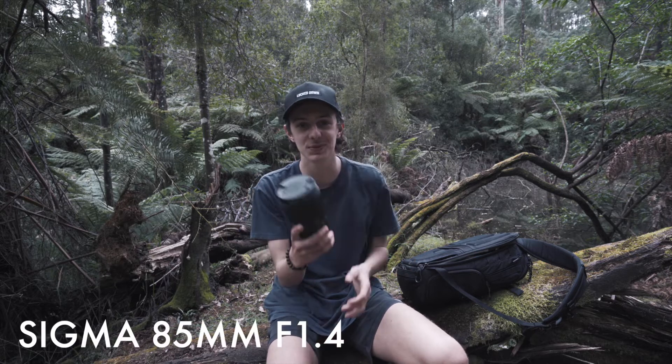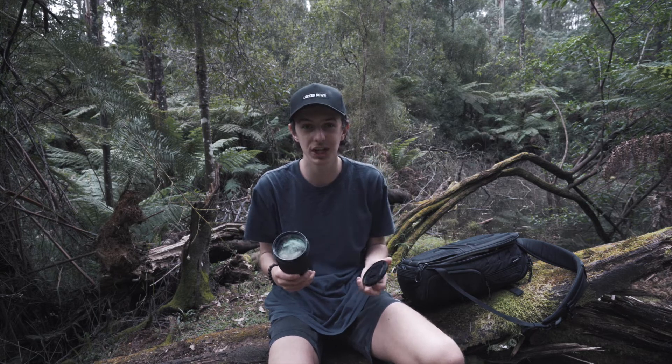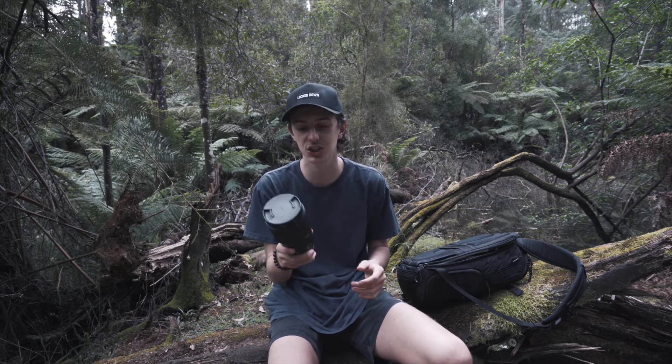The second lens I use for the Sony a7 III is the good old 85mm from Sigma. This lens is just insane — whether you do street photography, portraits, basically every single portrait I shoot is with this lens. It's relatively cheap, about $1,000. I got it second hand for around $800. Good lens, good build quality. It is a bit heavy and it doesn't have stabilization, but I'm not shooting much video with it anyway. It's also 1.4, so you can really get a shallow depth of field.